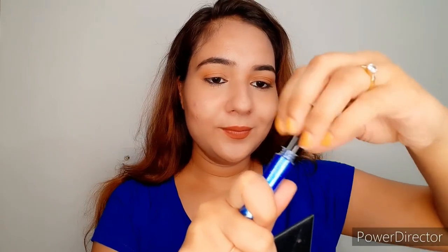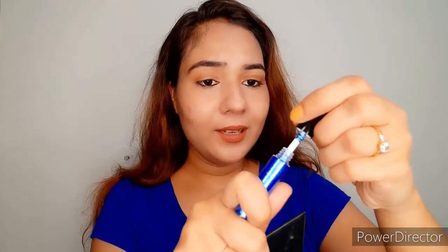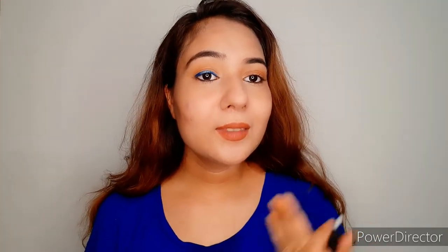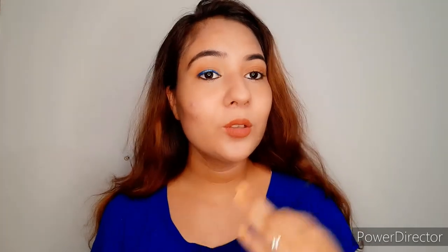Let's see. So guys, here is the hand swatch. Now I will show you how it will change the look. I have nothing on my eye — no eye shadow at all. So I will open it first and show you the tip. It's not an extremely fine tip, but it will work as an eyeliner. You can see how much difference it makes.